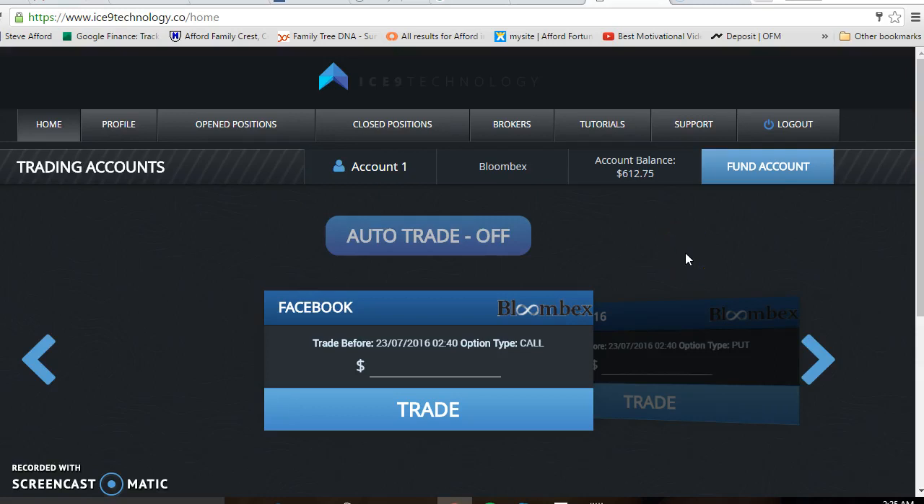Hi friends, Stephen Afford from Afford Fortune. I'm now in Australia, it's Sunday 2:30 a.m. The date is the 23rd of July 2016.